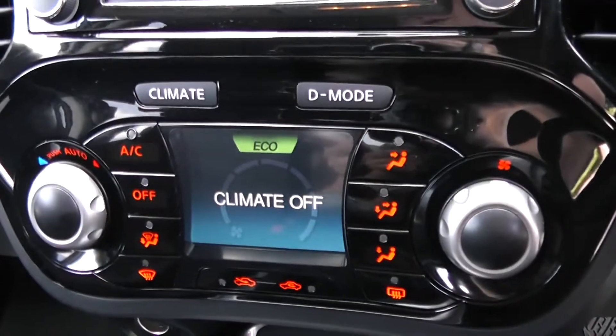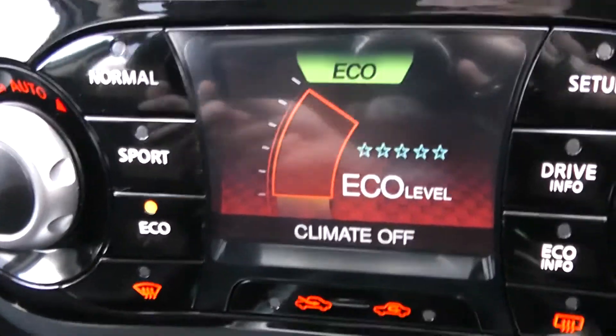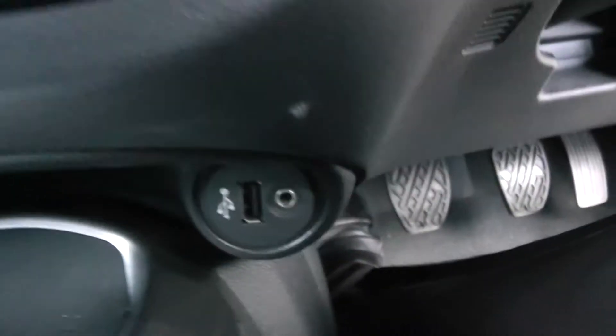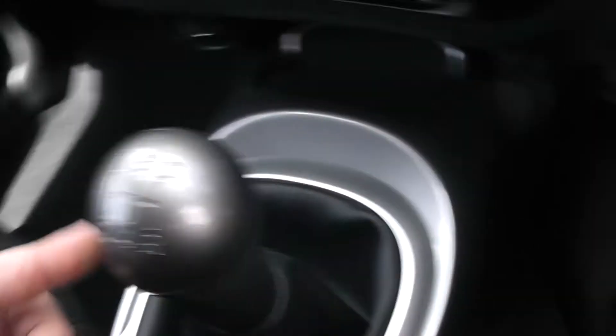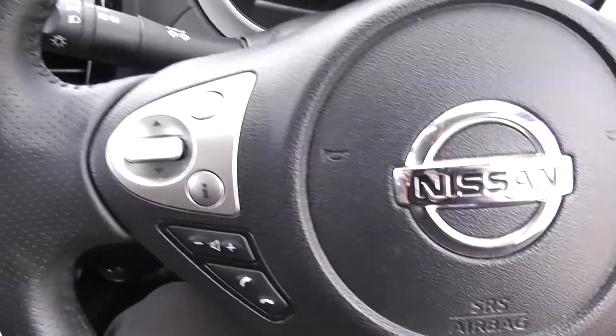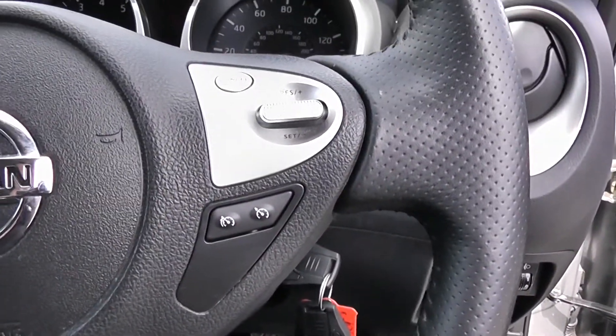Moving down, you have your air climate controls as well as your mode selection of either normal, sport or eco. Down to the left hand side, you have your 12 volt power outlet, and on the right hand side your auxiliary input and USB input for all your various gadgets. This is a manual vehicle with five forward gears. You've got cupholders in the middle with additional storage in the centre armrest. On the steering wheel, you have various audio controls as well as your Bluetooth connectivity, and on the right hand side everything to do with your cruise control.